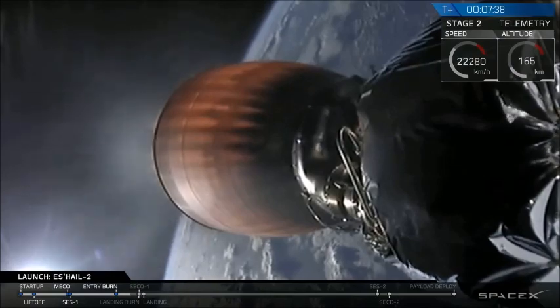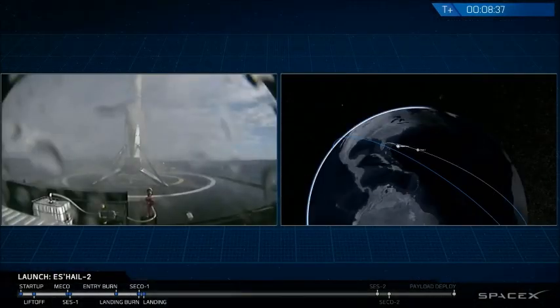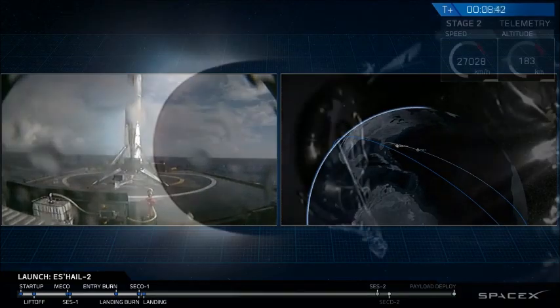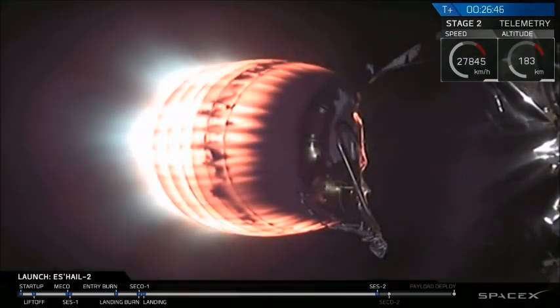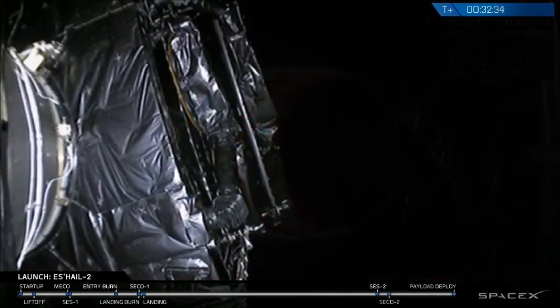That feed is intermittent. If it does come back, it will show up and clip on screen. And we've had second engine start number two as that Merlin vacuum engine relights, which is not an easy feat to do out in space, to relight a vacuum engine like that. Now this burn will last...